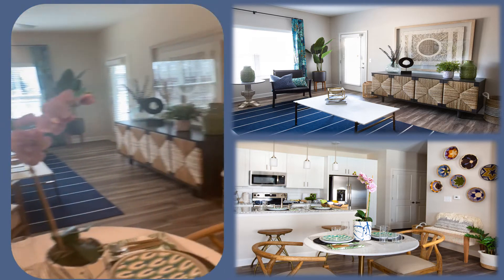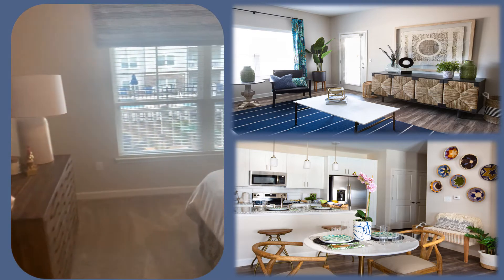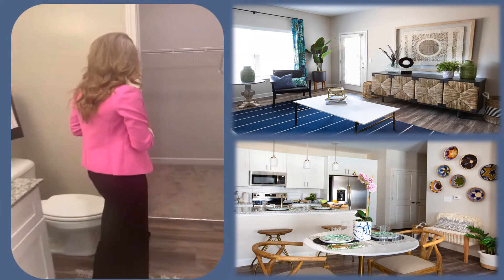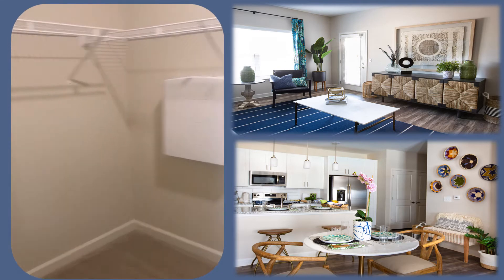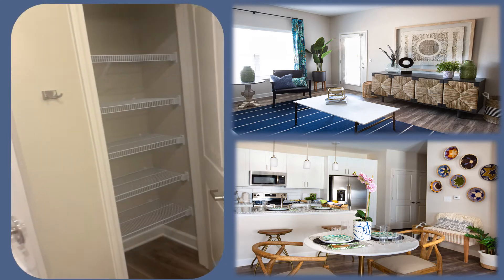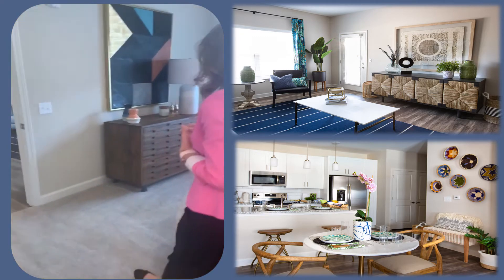So we'll go over here to your master bedroom. You do also have USB outlets in each room as well. Very spacious, which also leads to your bathroom area. You have your double vanity sinks and your large walk-in closet. And then over here you do have a linen closet area as well, great for storage — anything extra like soaps, shampoos, and conditioners.